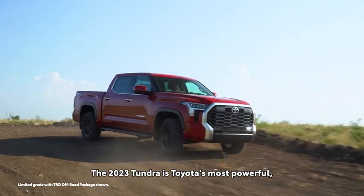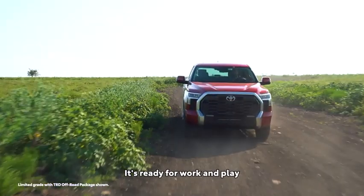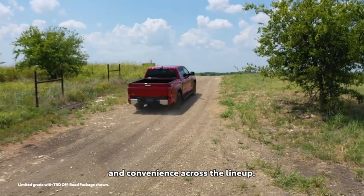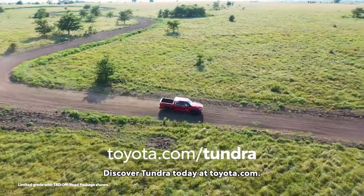The 2023 Tundra is Toyota's most powerful, most capable, and most advanced pickup ever. It's ready for work and play, while also offering a high level of safety and convenience across the lineup. This is truly a truck for a new generation. Discover Tundra today at Toyota.com.